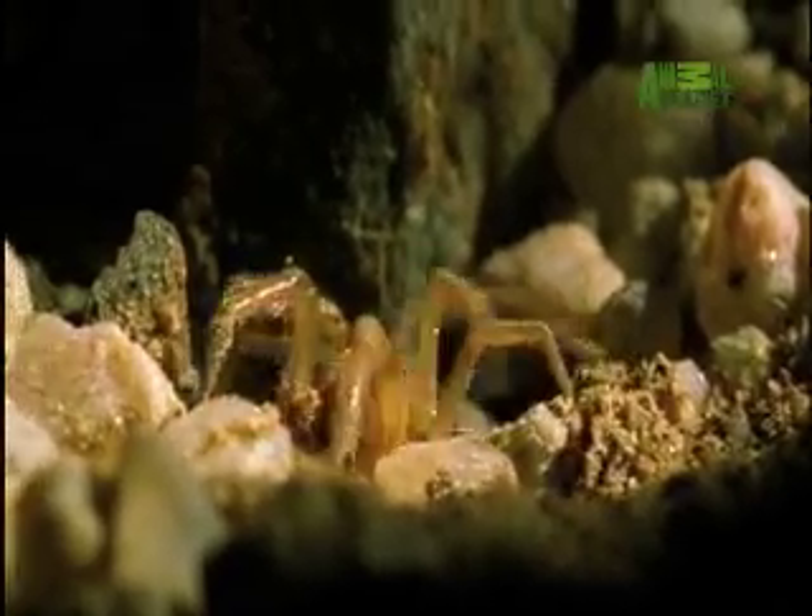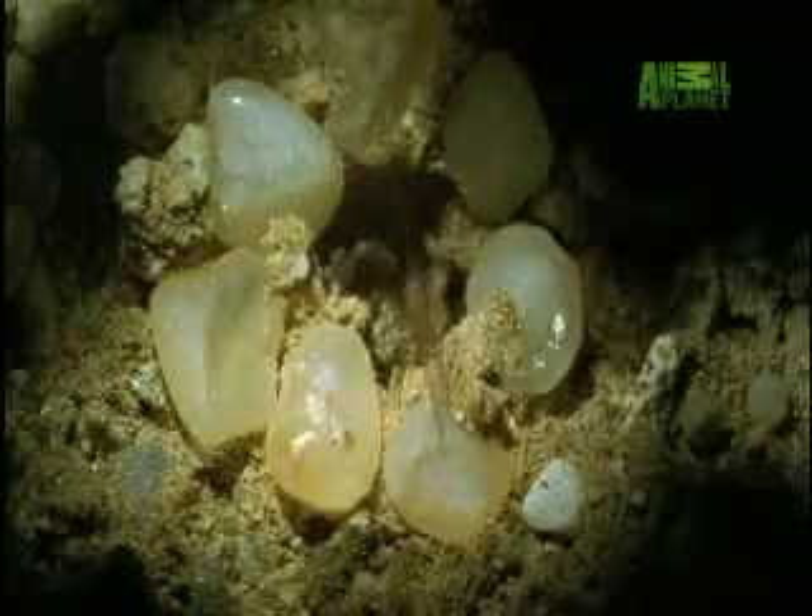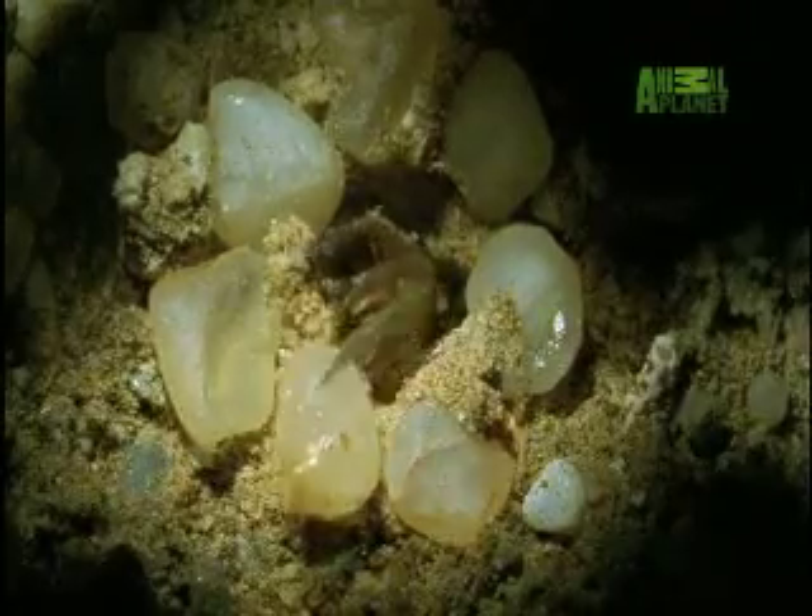They must be quartz because quartz crystals have a very special quality. In the desert, a fine silk web would be scoured away by wind-blown sand, but the spider has a unique alternative.